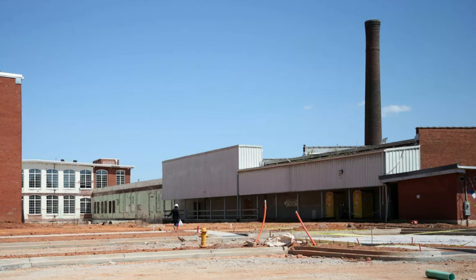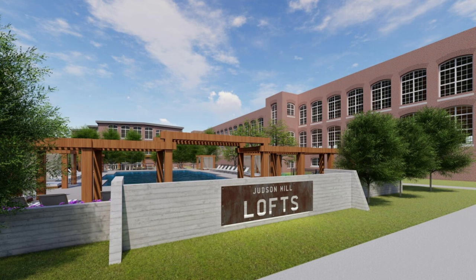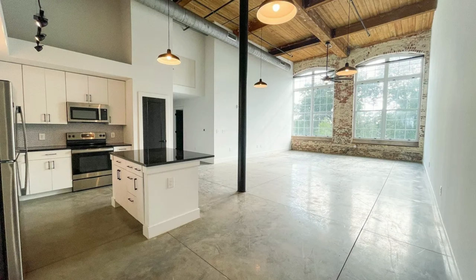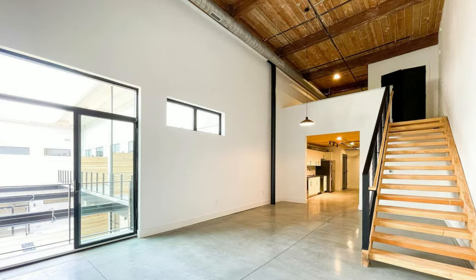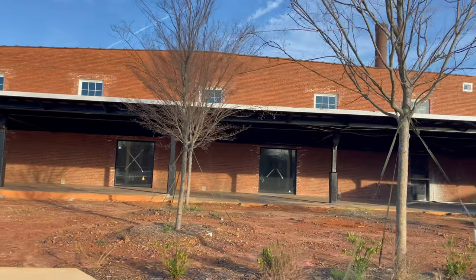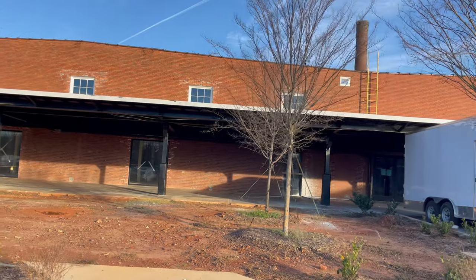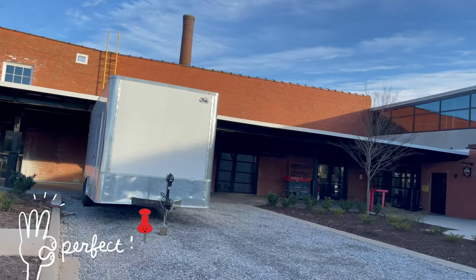This is the former Judson Mill. They are calling this now Judson Mill Lofts, and this is going to be apartments and really cool places that you can rent and live here in downtown Greenville. Again, we're on the West End, just very close to Bon Secours Hospital and Greenville Memorial Hospital. Both of the main hospitals in Greenville are within just a few minutes' drive by car, so the location is really fabulous.